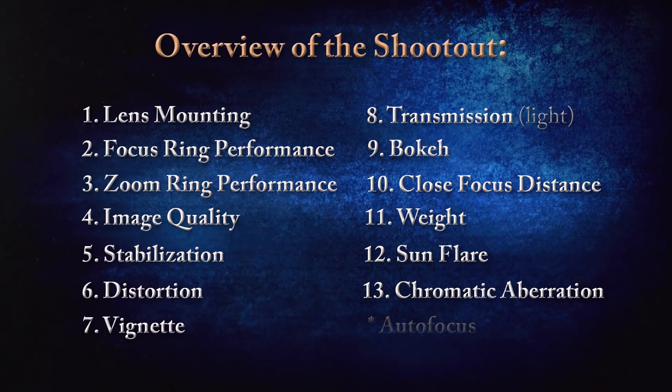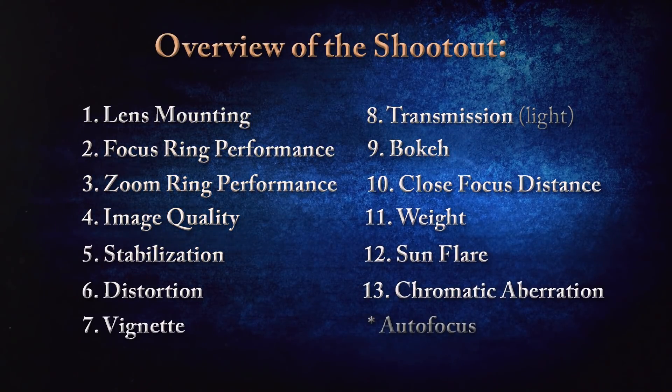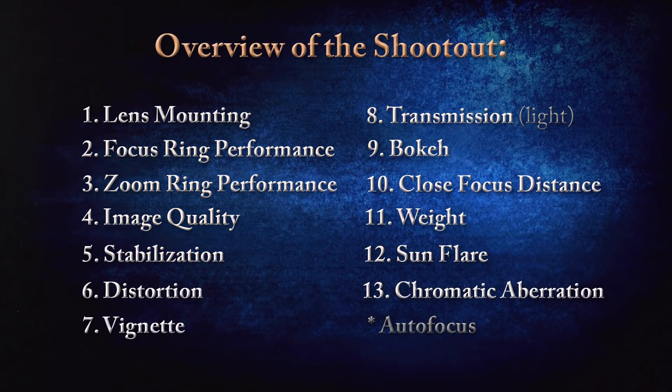Autofocus is excluded from this shootout for several reasons: the A7S with adapters is not capable of autofocus, and while the A7R II is, it would only work with the Canon and Tokina — not the Nikon due to adapter limitations. So far I don't see a way to objectively test autofocus when non-Sony lenses are involved.